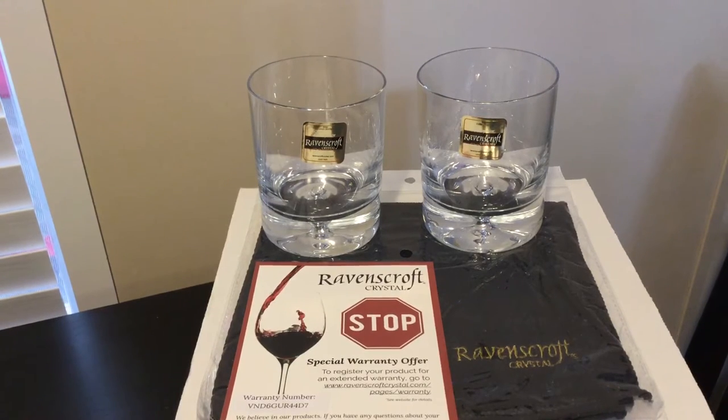Again, there are four 12-ounce glasses. They're crystal, very heavy, and gorgeous. This is the Ravenscroft Crystal European Bourbon — or Scotch if you prefer — crystal glassware.